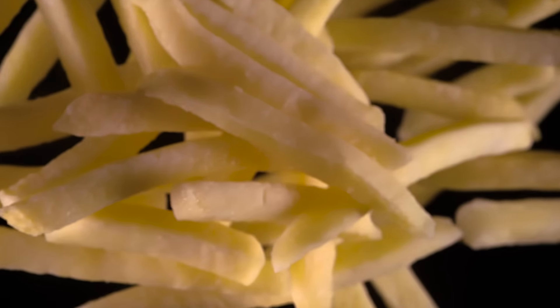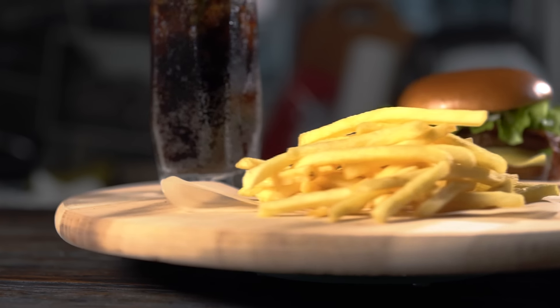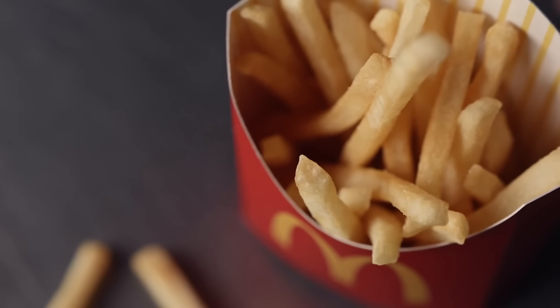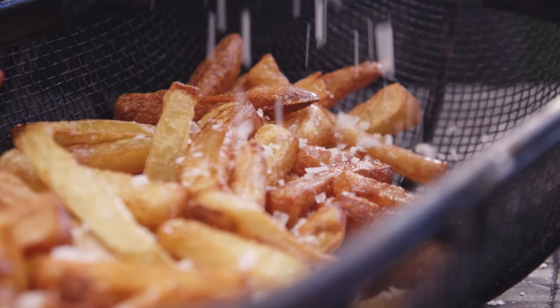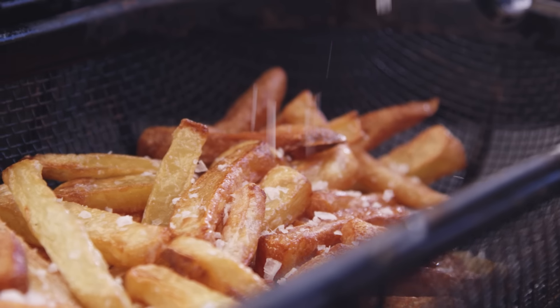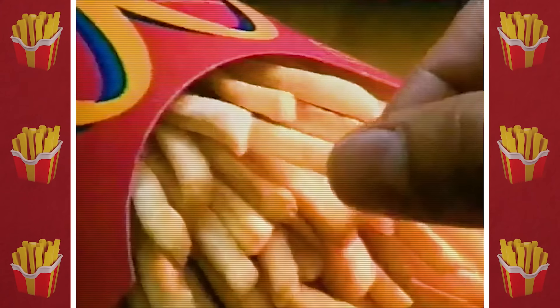If someone asked you to close your eyes and picture a french fry, there's a good chance you'd be picturing a batonet. It's the most popular shape of fry and the one you're most likely to be served in your average restaurant. Soft on the inside, crispy on the outside, covered in salt, and served with ketchup. You know these fries and they're old friends.